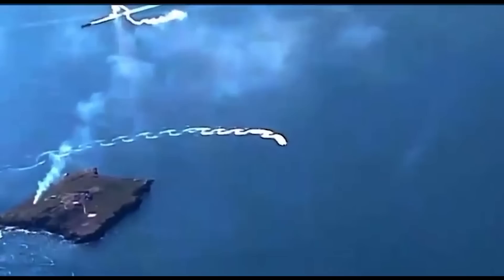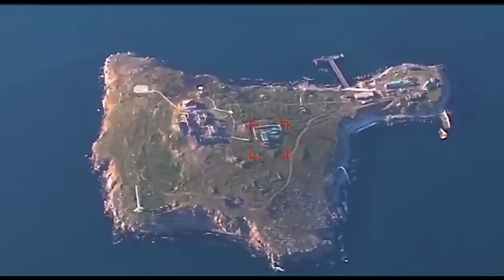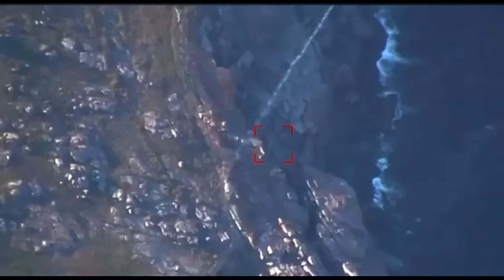Hello everyone, some awesome footage here from Snake Island. I didn't think I would be returning to Snake Island, but here we are. This shows a skirmish from May the 8th, 2022. We can see small Ukrainian boats around the island at the same time a Russian AN-26 is carrying out a supply drop.